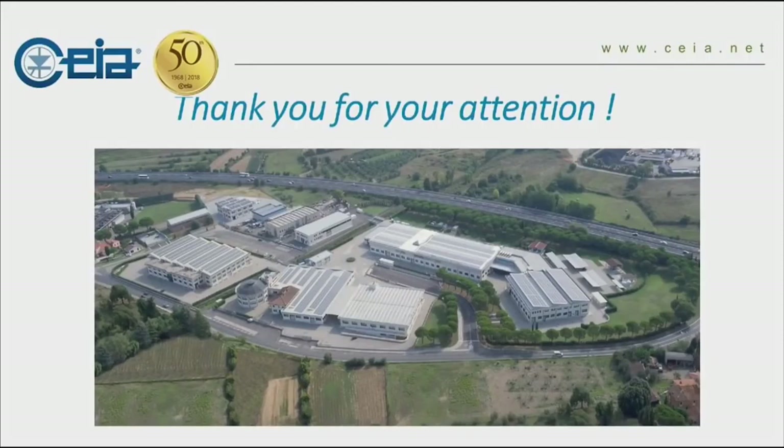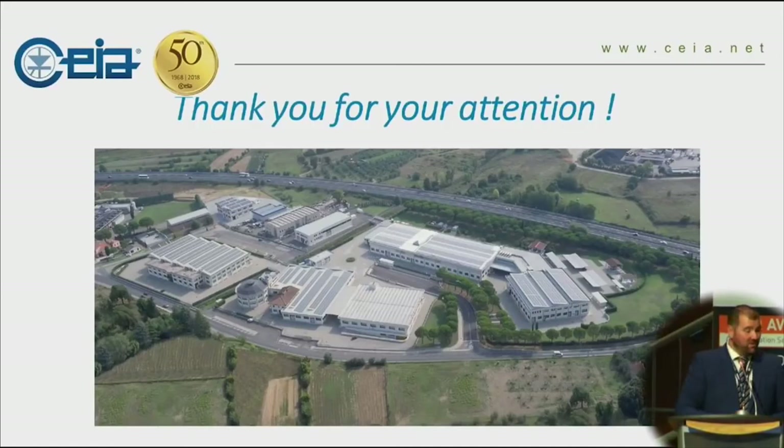Thank you very much for your attention. If you need to ask me any questions, our booth is just out there on the left, number one. Thank you very much, everybody. Thank you very much, Mr. Wackley, for a very interesting and complementary presentation to what was said this morning. Well done.